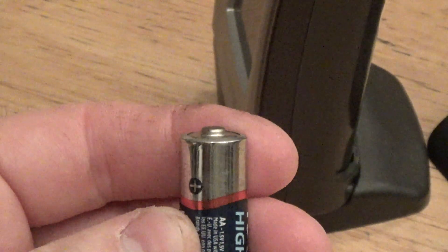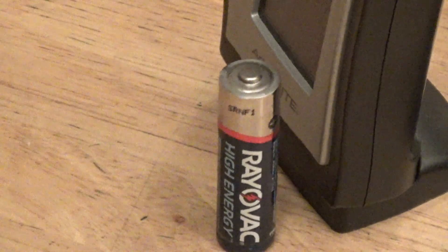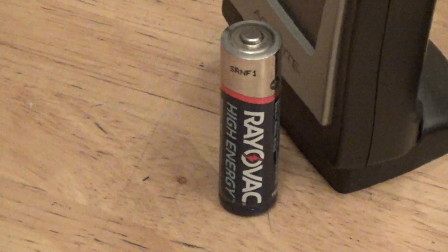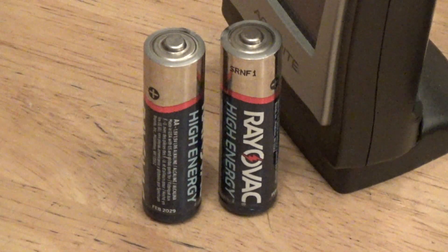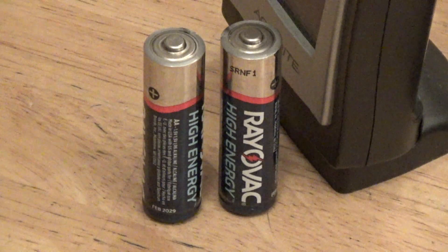So these have an expiration date of February 2029. Granted these are well within their expiration date — we have seen Duracell batteries with an expiration of 2029 and further in the future that leak, sometimes even in the package still at the store, which is just abysmal.